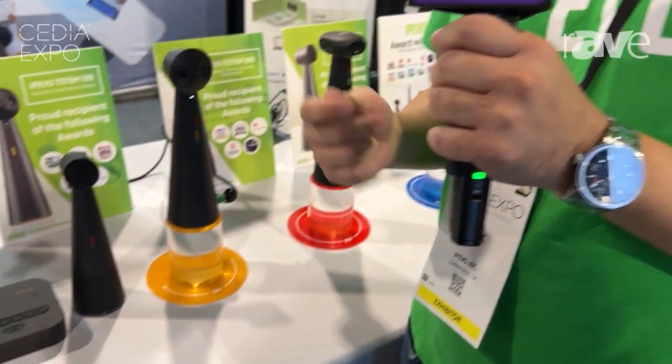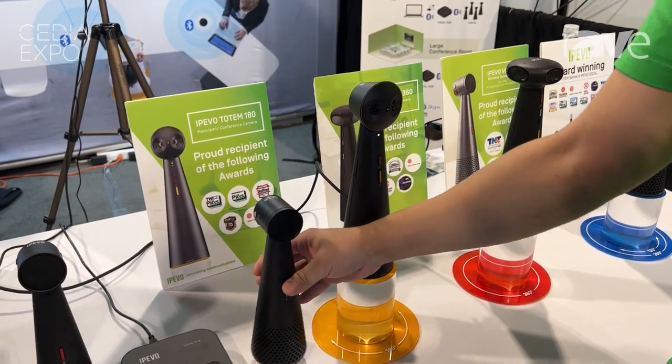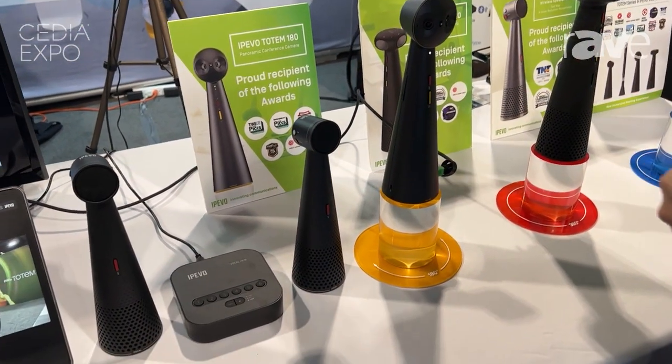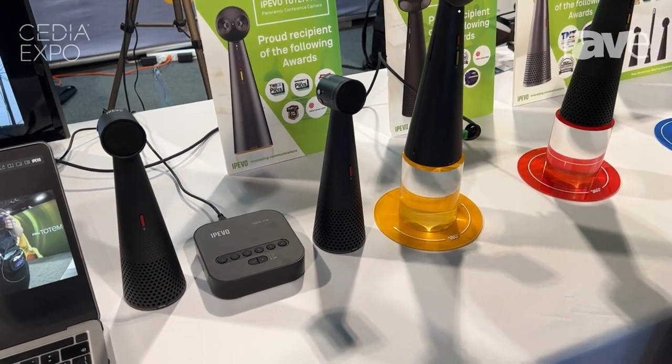It also does noise reduction and AI framing. For audio, we have a beam-forming Bluetooth speaker and microphone. We call it Vocal. It lasts 40 hours and does two-way noise reduction — from the remote side as well as from here. Other than human voices, all other noise will be eliminated.